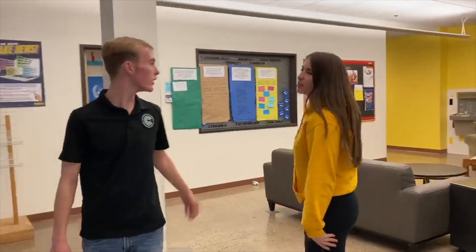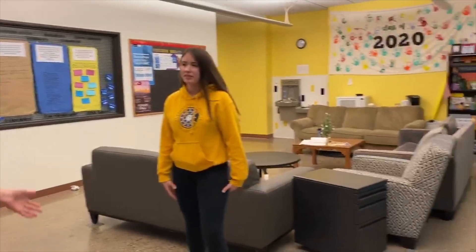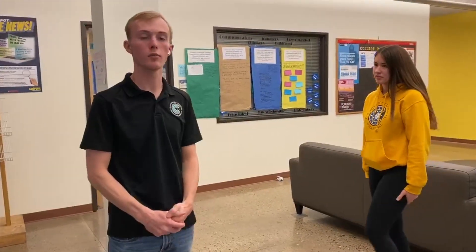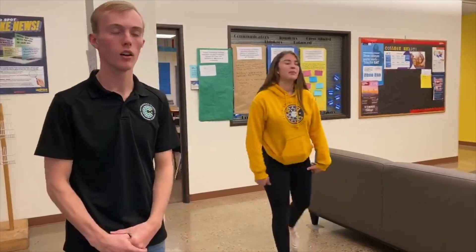Moving on to this part of the school, this is our high school wing. Here on the left is our senior lounge, where seniors can spend their free periods or any other free time during the day and work on homework or anything.